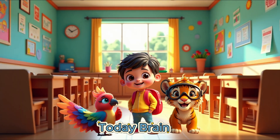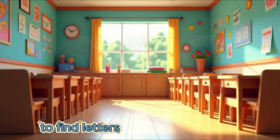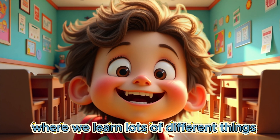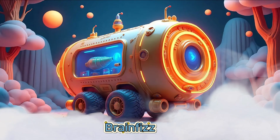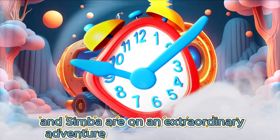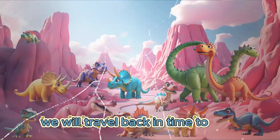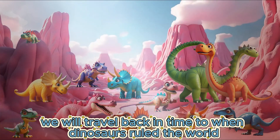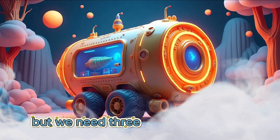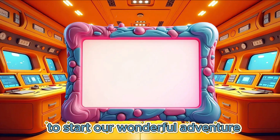Today Brain, Fizz, Lola and Simba are on an extraordinary adventure to learn to tell the time. We will travel back in time to when dinosaurs ruled the world. We are already on Explorer 3, but we need three numbers to put on our space pad to start our wonderful adventure.